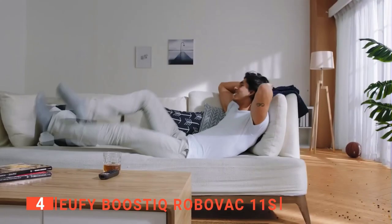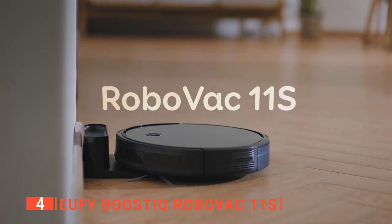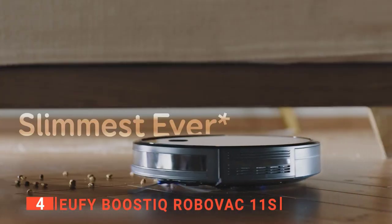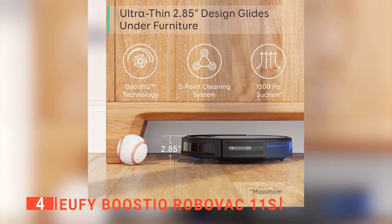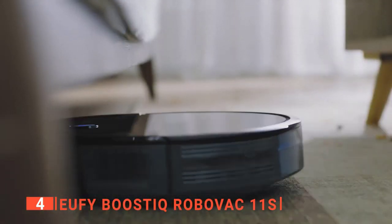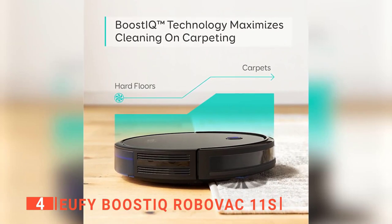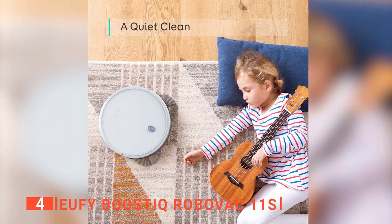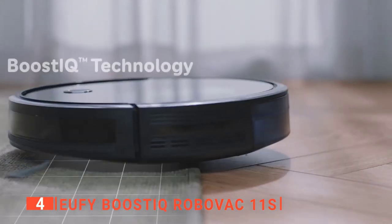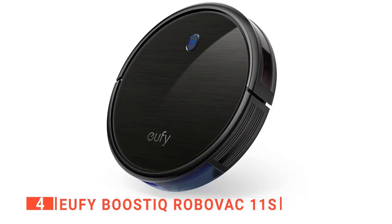Fourth place is the Eufy Boost IQ RoboVac. Eufy is an innovative home company specializing in smart household devices. The RoboVac is an affordable gadget that is devilishly simple to use and works well in any home. At just 2.8 inches tall, it is Eufy's slimmest model, allowing it to sneak under beds and furniture to keep dust bunnies at bay. It has very quiet operation and a higher suction power of 1300Pa. In Boost IQ mode, it automatically increases suction by 1.5 seconds on medium-pile carpet, with maximum suction mode lasting about 50 minutes.